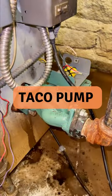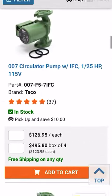So right in front of us, we have a Taco pump, part of our extensive selection at pexuniverse.com, available now.